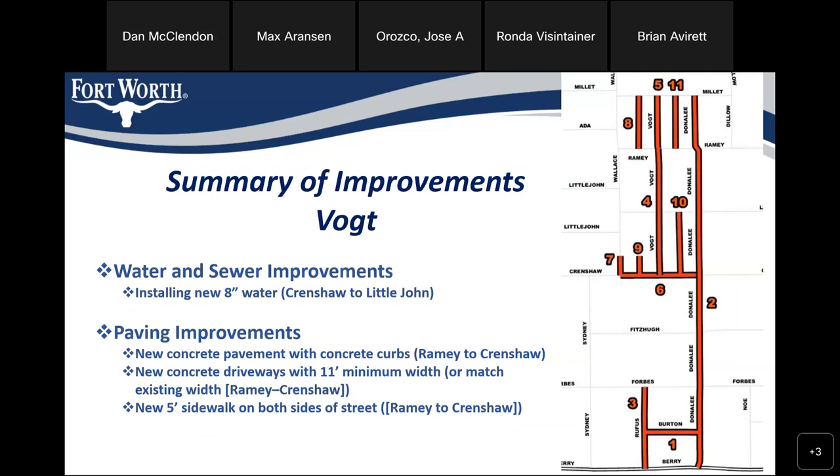Along Vaught Street, we plan on installing new 8-inch water from Crenshaw to Little John. We also plan on having concrete pavement with concrete curbs from Ramey to Crenshaw, new driveways with a minimum of 11 feet — matching existing if you have more — from Ramey to Crenshaw, and 5-foot sidewalks on both sides of the street in Vaught between Ramey and Crenshaw.